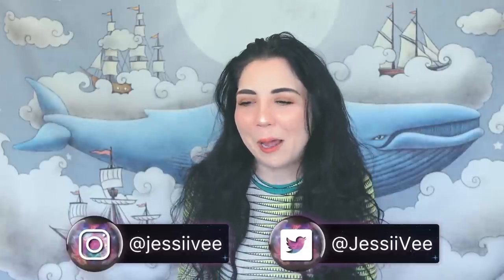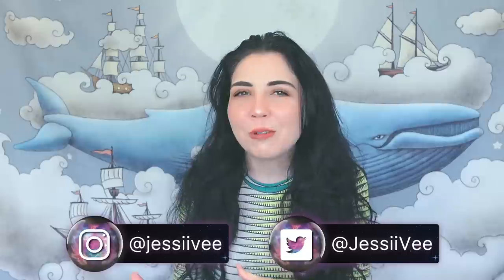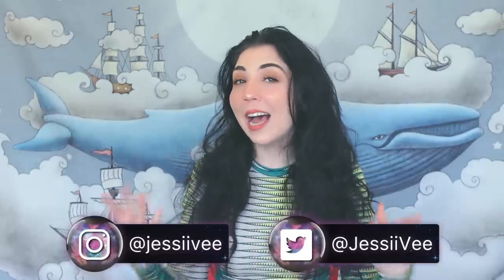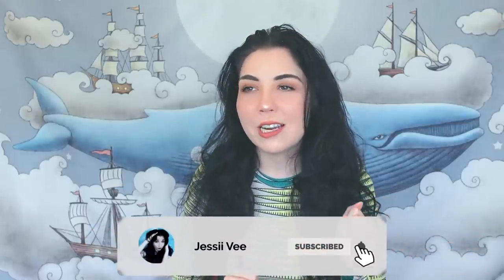Hey guys, it's Jessie V. You guys know how I love making videos talking about the creepy things with old nursery rhymes and songs we heard as kids, riddles, things like that. As you can tell by the title of today's video, I'm talking about the strange origins and a very creepy story that has to do with the hokey pokey — which sounds so silly but it's actually so terrifying.